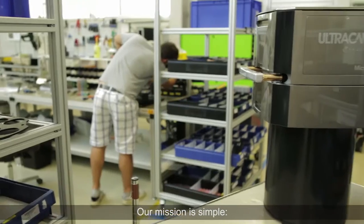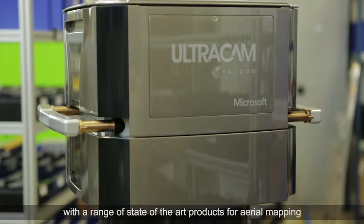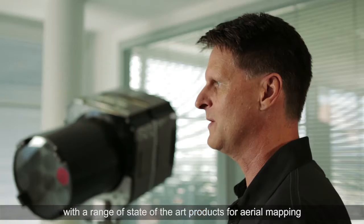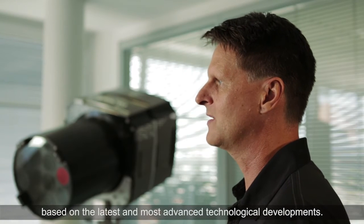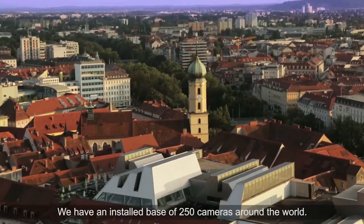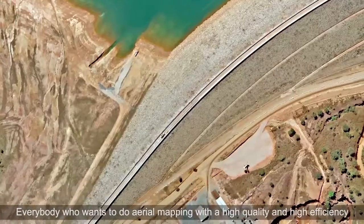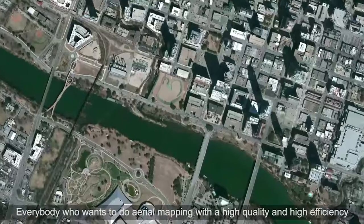Our mission is simple: to provide the aerial mapping community with a range of state-of-the-art products for aerial mapping, based on the latest and most advanced technological developments. We have an installed base of 250 cameras around the world. Everybody who wants to do aerial mapping with high quality and high efficiency owns an Ultracam.